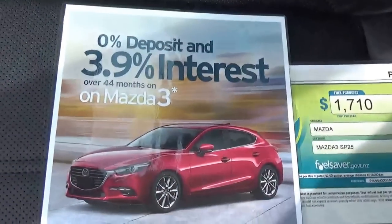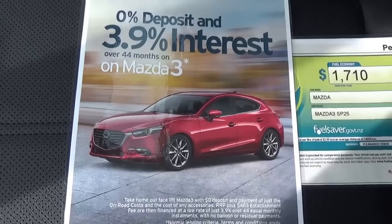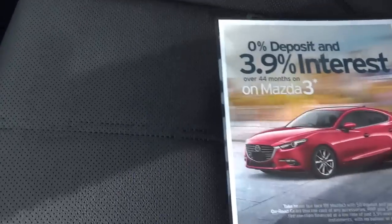Currently we're offering 3.9% interest with zero deposit on all Mazda 3's until December 2016.